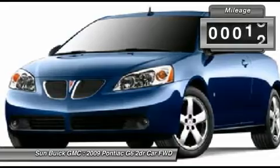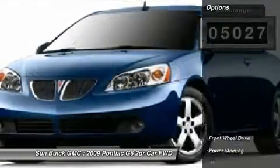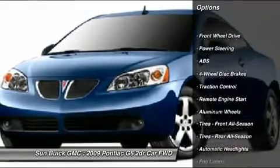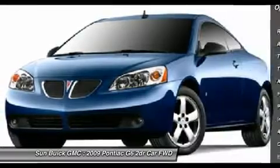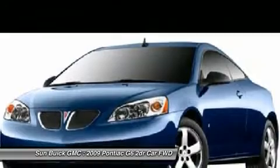This vehicle has less than 6,000 miles. Here are some of this vehicle's great options: anti-lock braking system, steering wheel audio controls, traction control, remote engine start, air conditioning, power steering, adjustable steering wheel, cruise control, aluminum wheels, and floor mats.